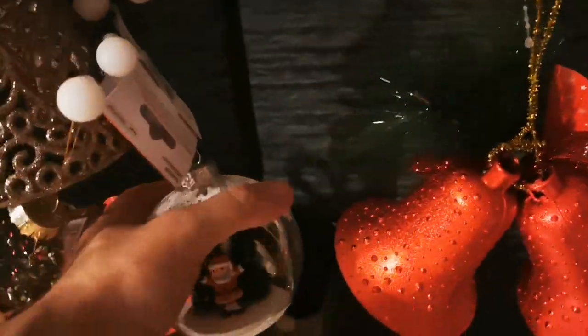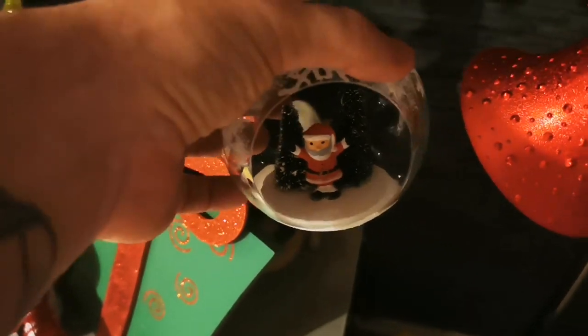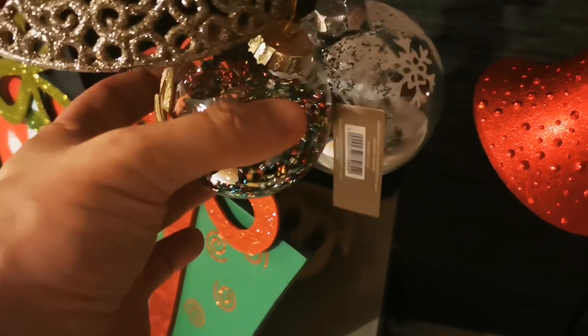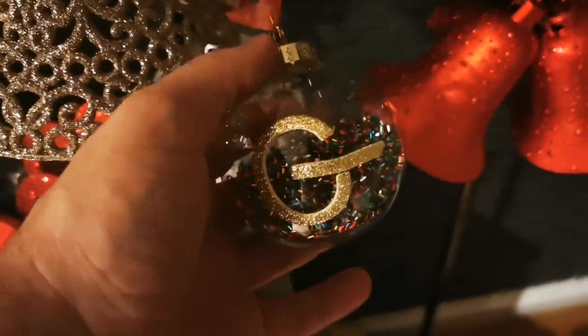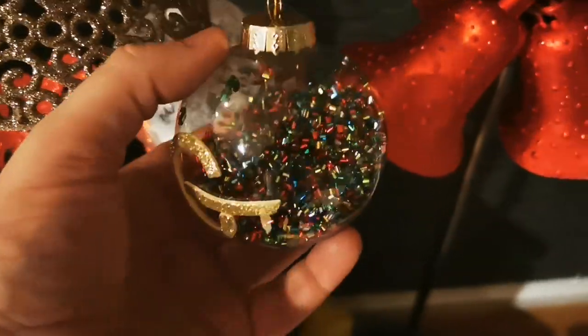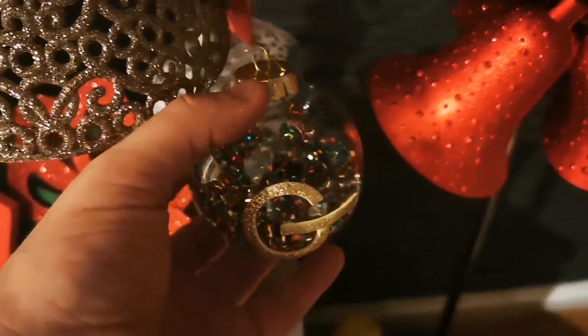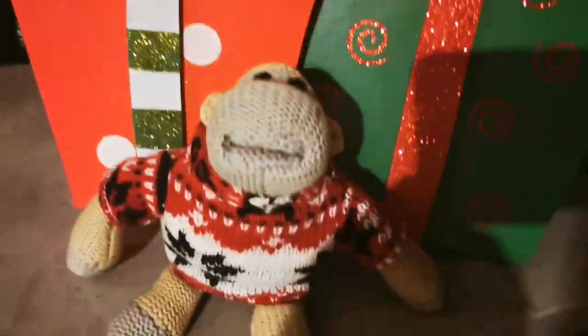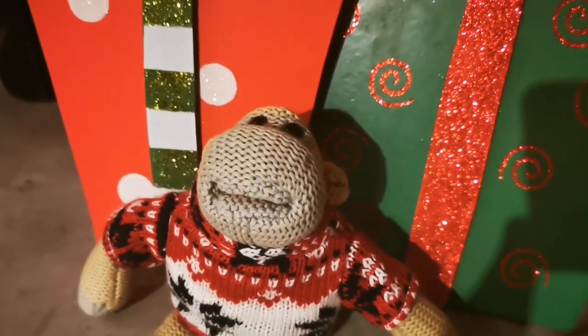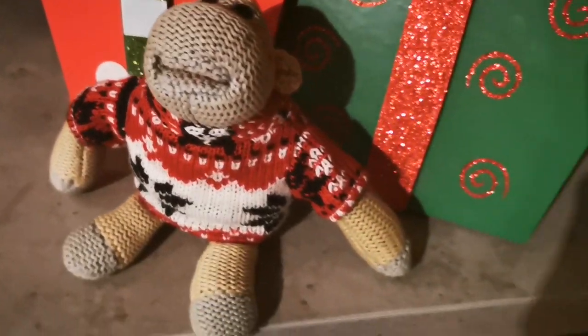We've got this one — Georgia picked this one — with the Santa inside and the trees. We've just got this from B&M: G for Georgia, and all the stuff inside — it's quite nice. And George, if anybody's seen on Instagram, Georgia's got himself a new Christmas jumper on, so he's happy!